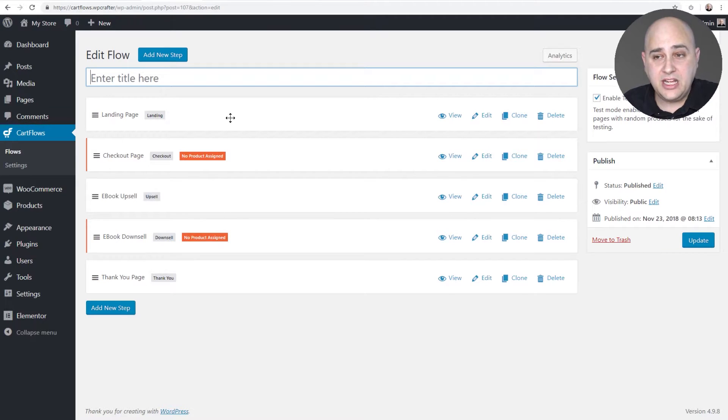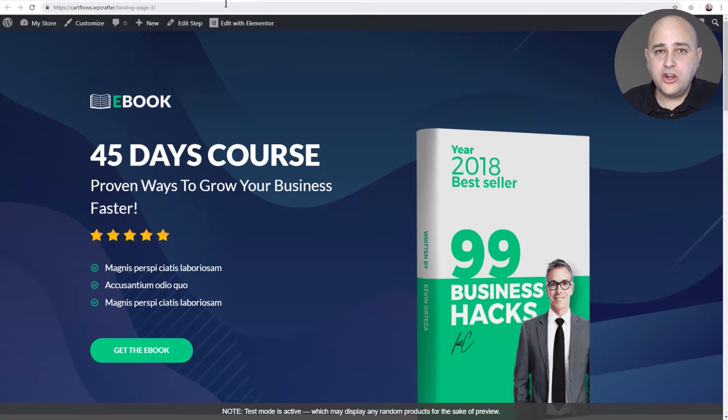This flow starts with a landing page, then goes to a checkout page where we do some special things, then we have an offer after the checkout page, then another offer to the person going through the flow, and finally a custom thank you page. Let me show you what this actually looks like in real life on your website with just one mouse click. For this flow we're selling an ebook — but don't get locked into the product type.